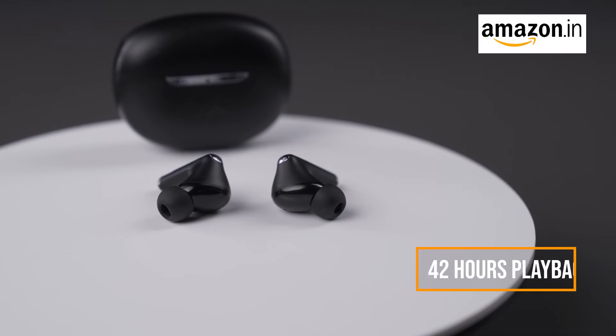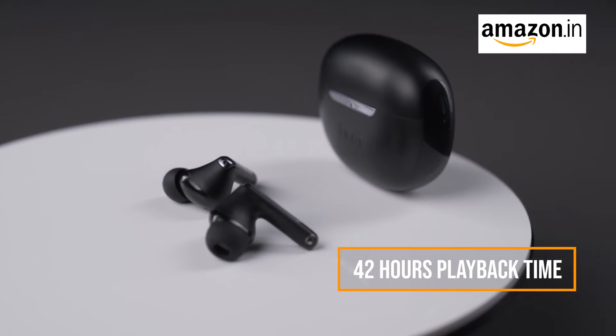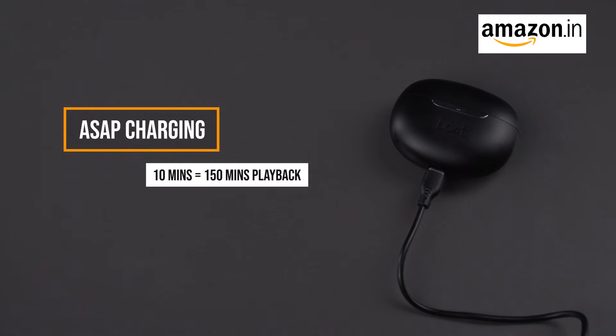With a massive 42 hours of playback time on a single charge from the case, you can enjoy non-stop music all day long. And if you are in a hurry, the ASAP charge gives you an incredible 50 minutes of playback time with just a 10-minute charge.